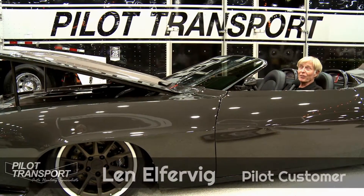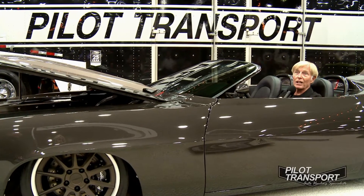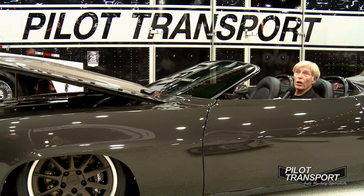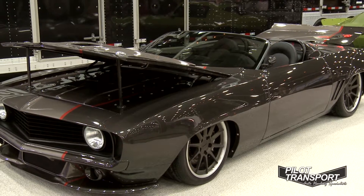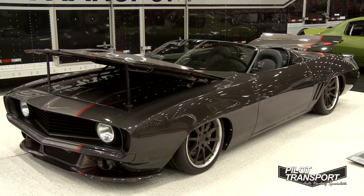I'm Lynn Elferveig at the 2014 Detroit Autorama. How did we get here? This car came all the way from Salt Lake City in the wintertime with Pilot Transport, because they are the car hauling specialists. This is a 1969 Camaro on a Z06 chassis — a very high-end custom car.